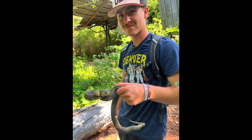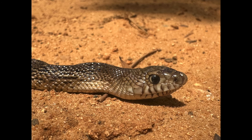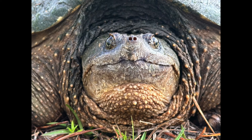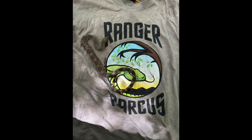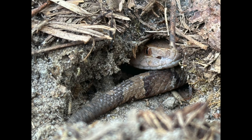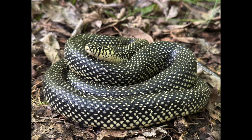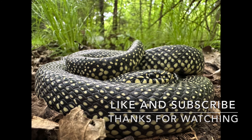Alright guys, that is going to do it for this video. We had a great weekend and great road cruising up in Florida and Alabama. We got to see a juvenile pine snake, which might be the find of the year. We saw a bunch of turtles, including a common snapping turtle. We also saw some really cool snakes with Adam up in Alabama, including six eastern copperheads, five black racers, a cottonmouth, my lifer speckled kingsnake, and an eastern rat snake. If you guys made it this far in the video, thanks for watching — like the video and subscribe to the channel.